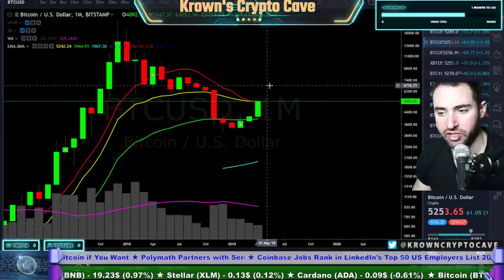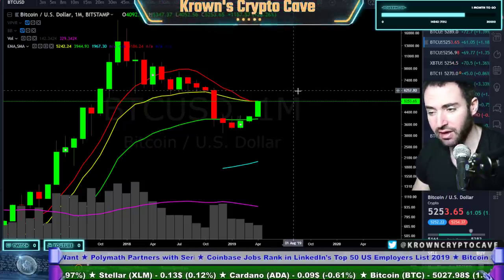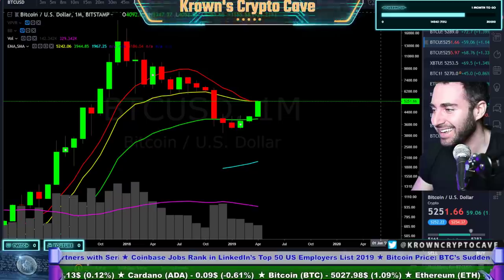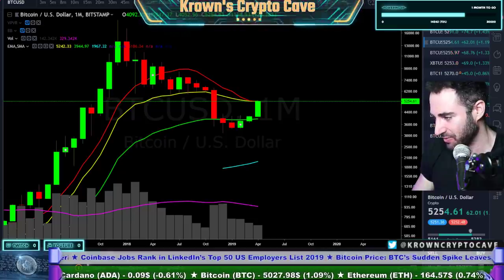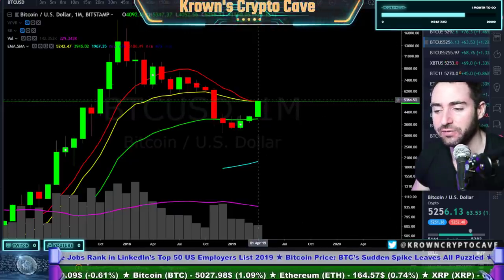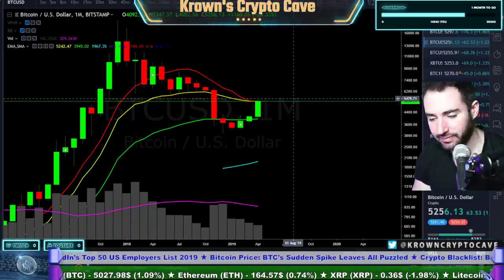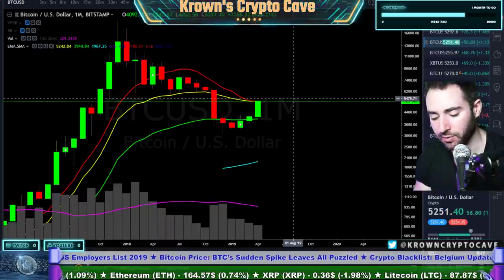Closing above the monthly 21 exponential would open up the gates for continuation higher, probably into the 6,000s — or at least a test of 6,000. If we were to close above the yellow 21 exponential, that would be my personal signal for looking for a much greater extension of this run into the 6,000s, maybe even 7,000 at that point. Generally I would be more on the bullish side from a macro time frame perspective.